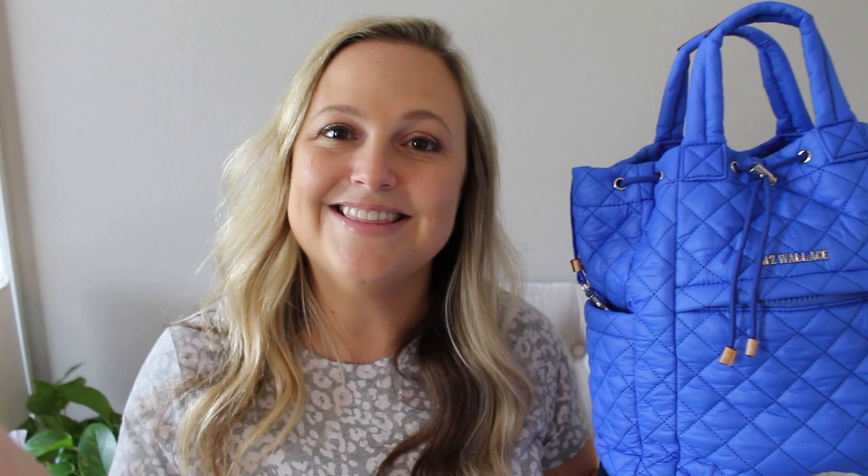I think that does it for today's video. As always, if you guys have any questions or comments, feel free to leave them below. I will have everything linked in the description box, but if you can't find something, shoot me a message — I'm always happy to help. Until next time, I hope you guys have a great day. Bye!